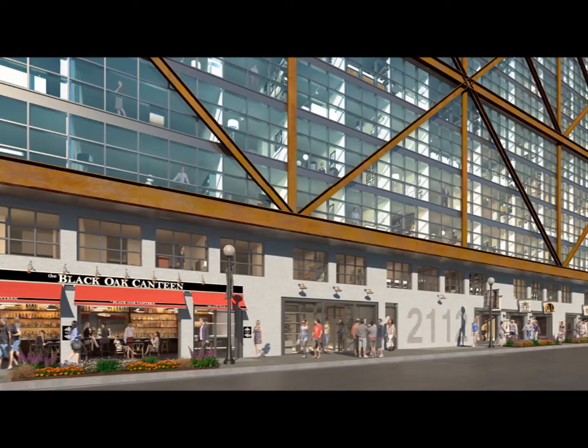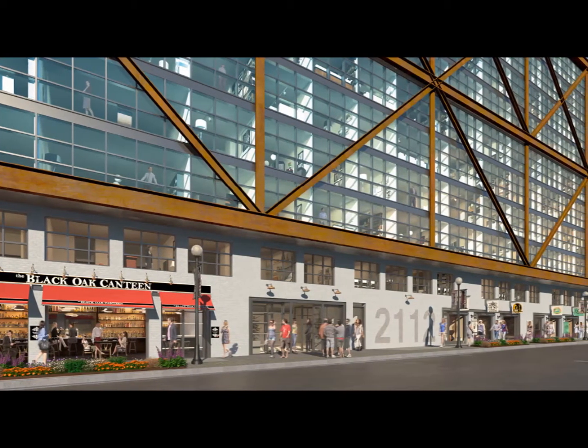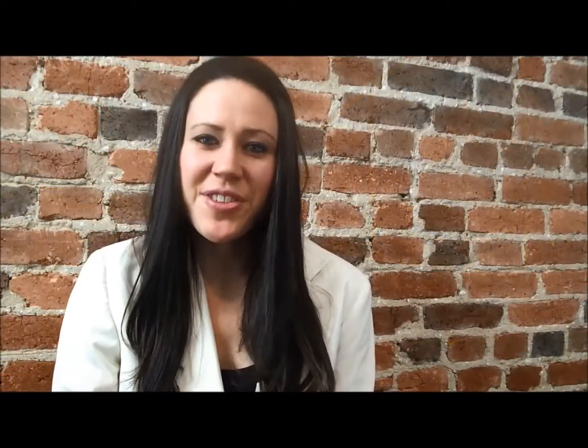We've come to expect nothing but the best from the developer of this project, JBG. The Atlantic Plumbing project is truly going to have a compelling impact on the neighborhood, especially because of the retailers that will be accompanying the residential spaces. The street level will soon become home to retail shops encouraged by the community, multiple new restaurants from star chefs, and, most exciting, a new landmark theater location. Thanks for tuning in this February. Look for us next month as we continue to highlight DC's most exciting real estate projects and events.